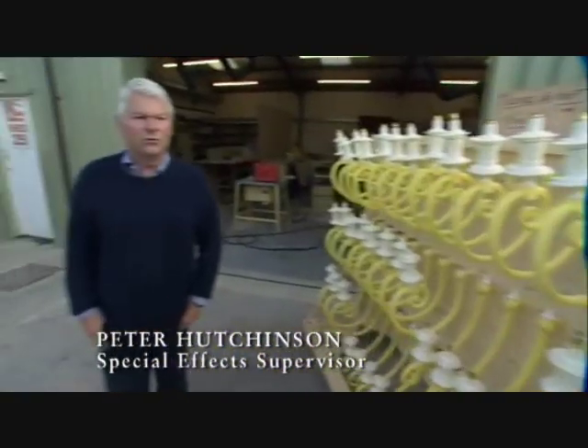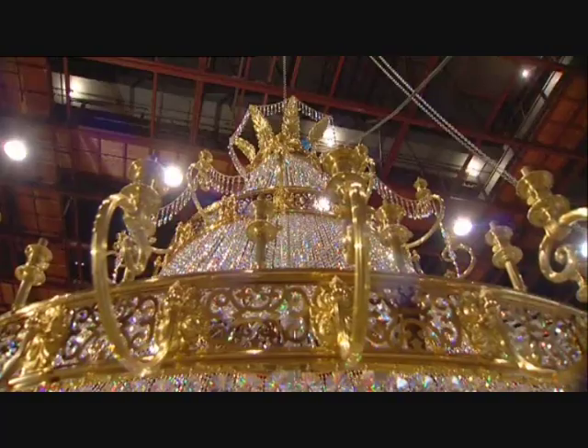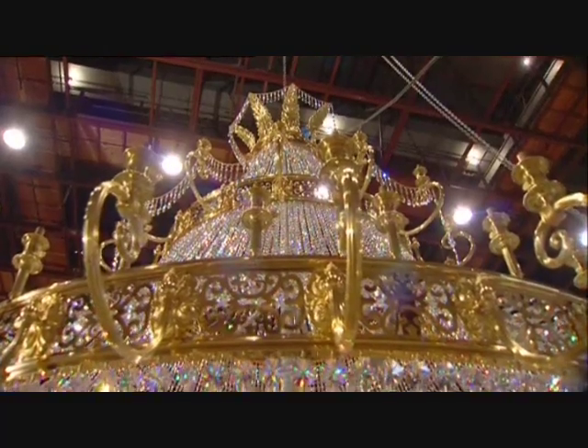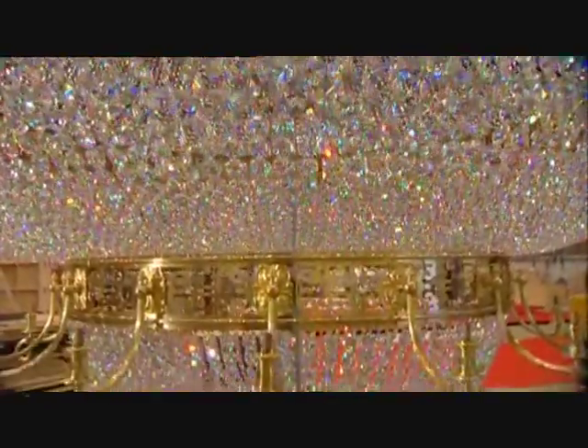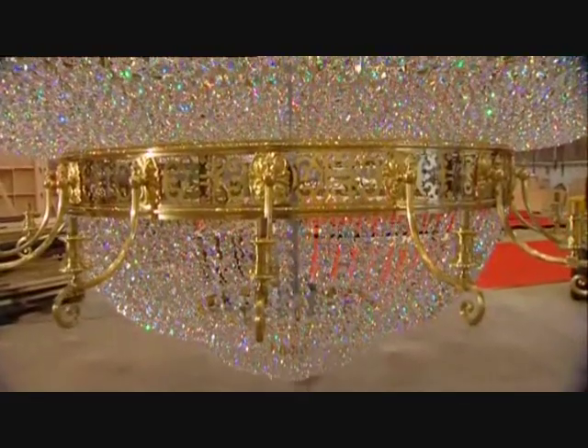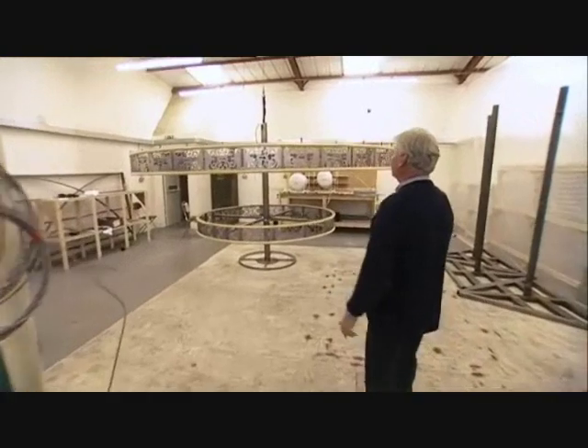These are what we refer to as the lightweight chandelier, which is the one that we're going to drop on the stage and crash into the stage and it bursts into flames. The reason we call it the lightweight one is because it weighs half a ton in its entirety, whereas the genuine article weighs two and a half tons. Obviously the genuine article is extremely expensive and we can't afford to crash that one.